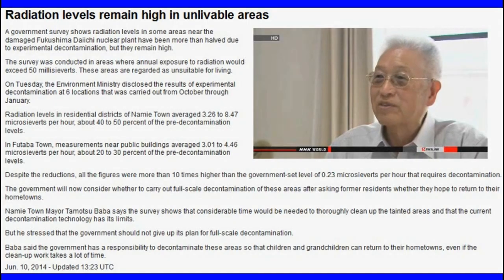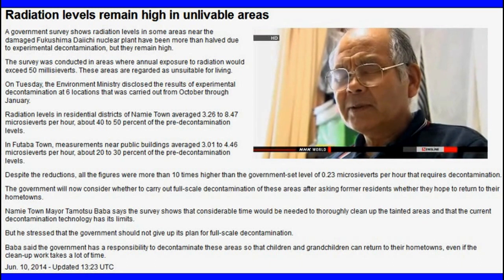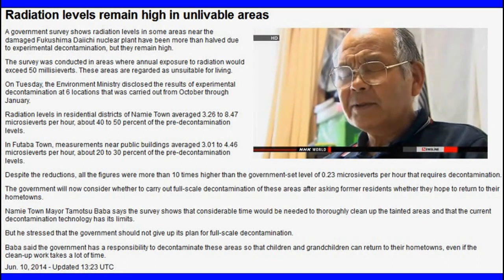Another resident said: 'We have no other choice but to go forward.' But others noted the radiation levels are still too high.